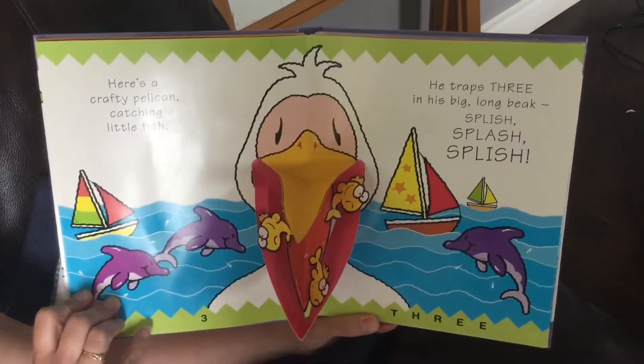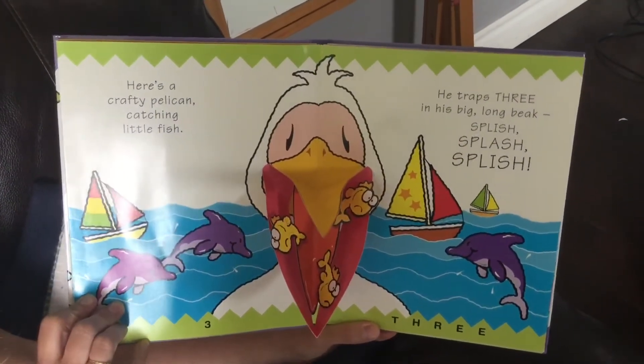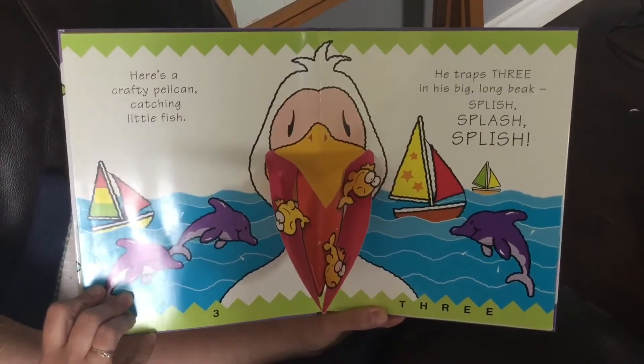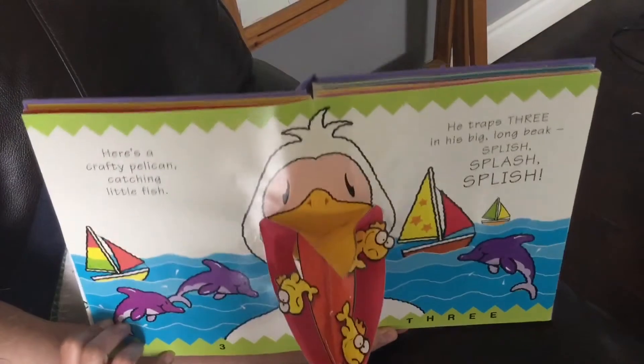Here's a crafty pelican catching little fish. He traps three in his big long beak. Splish, splash, splish. You see those three fish in there?